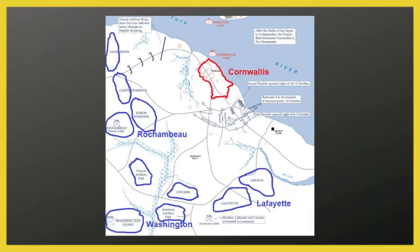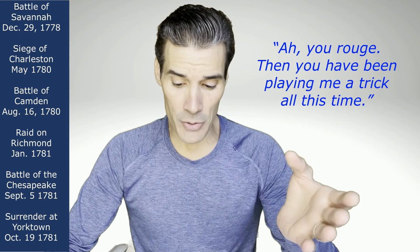By the time Washington and Rochambeau arrived at Yorktown, the French Navy had done the unthinkable — they had beaten the British Navy and trapped Cornwallis in. Washington and Rochambeau oversaw a brilliant military operation, mostly executed by French military engineers, who designed a series of trenches and cannon positions to bombard Cornwallis until he surrendered, which eventually he did. When Cornwallis walked into Lafayette's tent to formally surrender, he was absolutely shocked to see his personal servant James Armistead standing there next to Lafayette. He reportedly looked at Armistead and said, 'Ah, you rogue — then you have been playing me a trick all this time.'